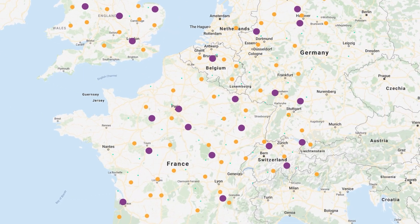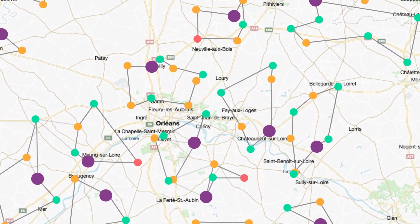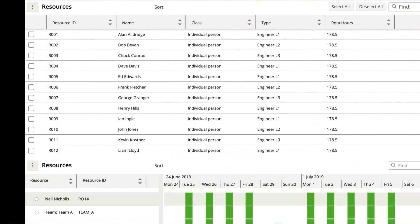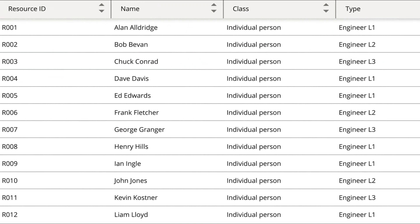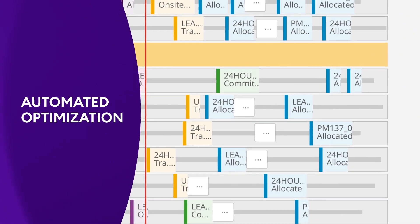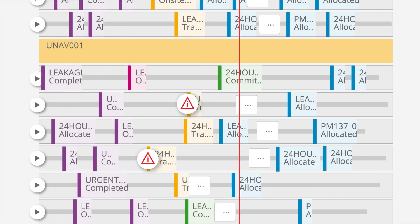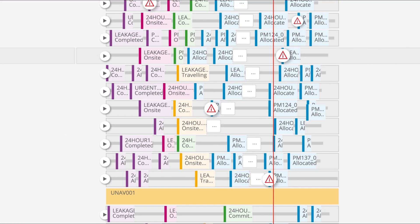IFS continuously analyzes real-time events, taking into account job location, duration, traffic, technician availability and skills, parts and tools, and even other dependent tasks. Evaluating thousands of alternatives, it automatically delivers highly optimized plans in seconds, whatever the size of your workforce.